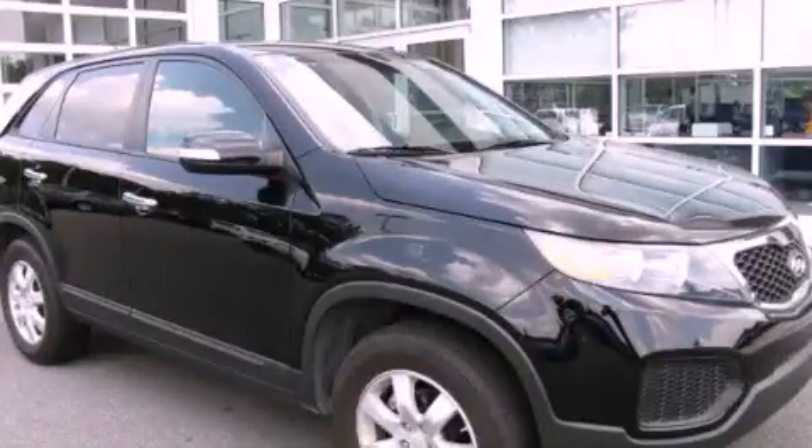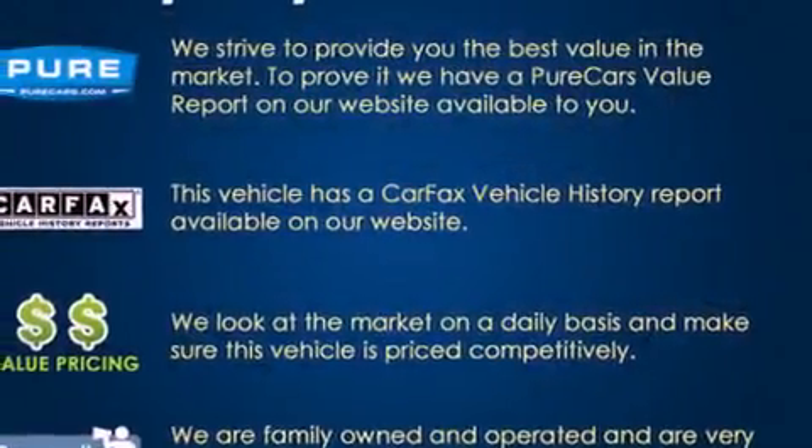This is a 2011 Kia Sorento, a great blend of utility, comfort, and style.